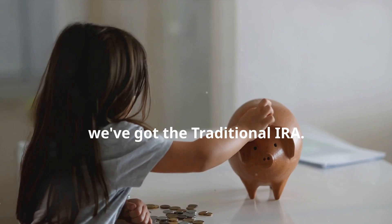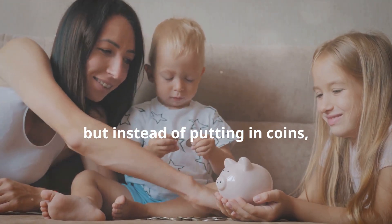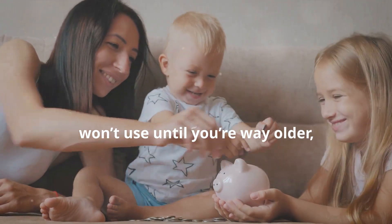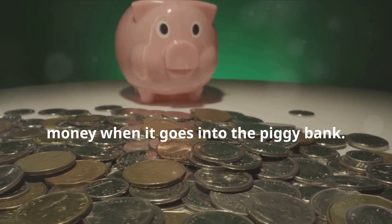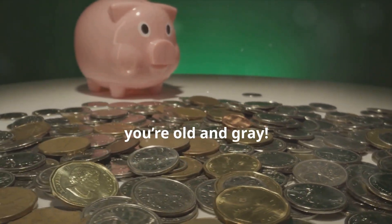First up, we've got the Traditional IRA. Imagine this is a piggy bank, but instead of putting in coins, your parents can put in money that you won't use until you're way older, like as old as Grandma and Grandpa. The cool part? You don't have to pay any taxes on the money when it goes into the piggy bank. It grows bigger and bigger tax-free until it's time to take it out when you're old and gray.